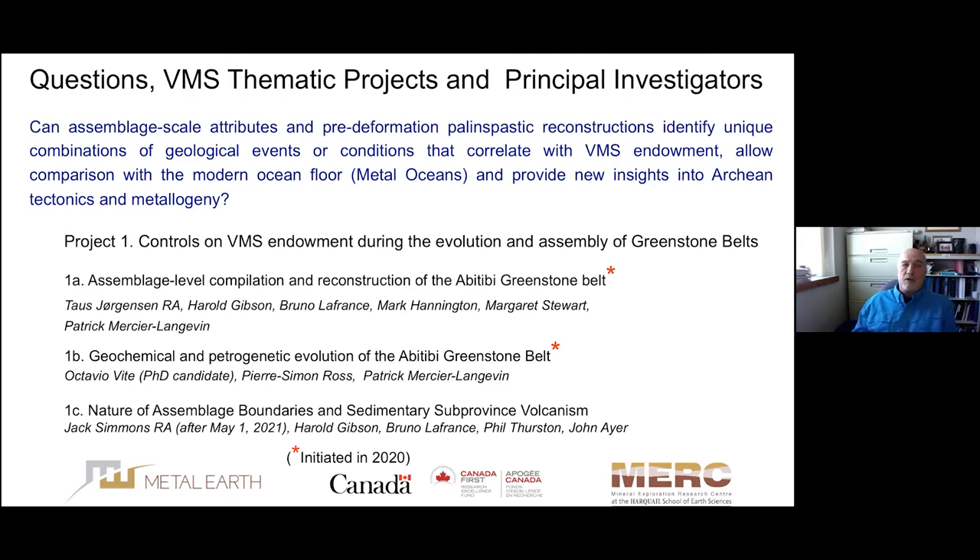The first research question is: can assemblage-scale attributes and pre-deformation palinspastic reconstructions identify unique combinations of geological events, processes, or conditions that correlate with VMS endowment, allow us to compare with the modern ocean floor, and perhaps provide new insights into Archean tectonics and VMS metallogeny? Project 1 has three sub-projects. Project 1A is an assemblage-level compilation and reconstruction of the Abitibi belt, and that will be introduced by Tals Jørgensen, the RA in charge of that project.